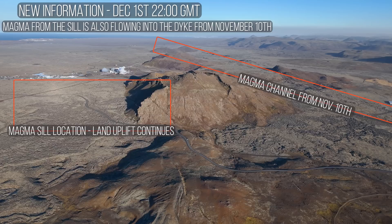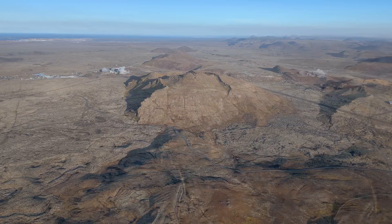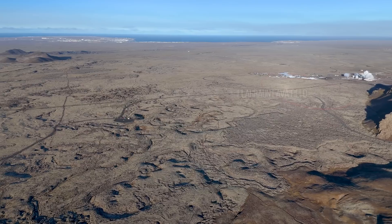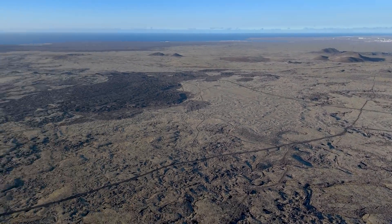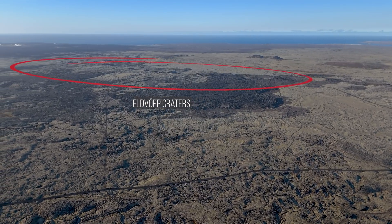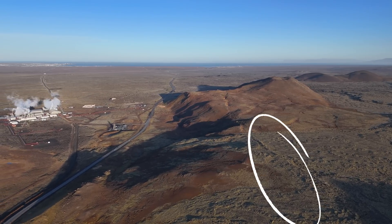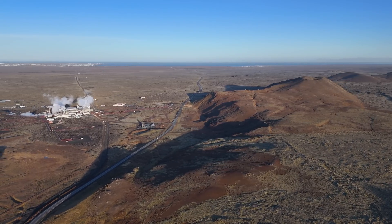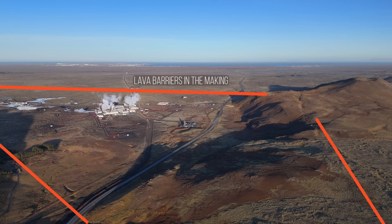The most likely place for an eruption is considered to be by the old Sundanukar craters — that is the official explanation today. But there are scientists that keep pointing at the so-called Illarun lava field just by the Blue Lagoon, or even the Eldor craters a bit further away. Focusing on the official location, this is where lava barriers are under construction. Below the barriers we find the power station and the Blue Lagoon, which just announced it will remain closed for a while longer, at least until December 7th — though I have the feeling they won't open again this year.